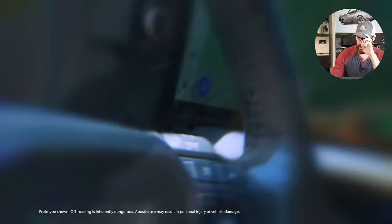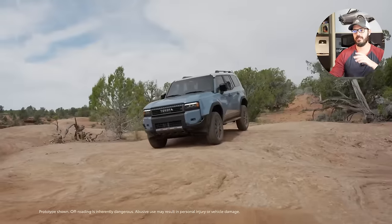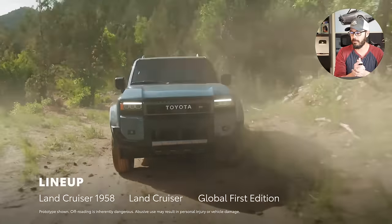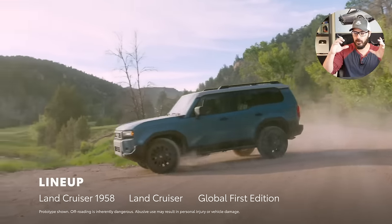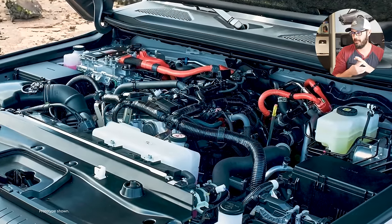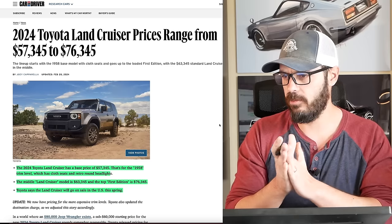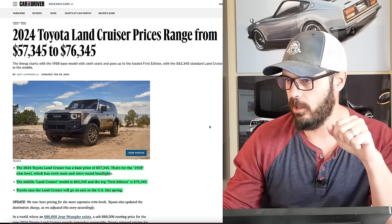What we're going to do in this video is have a look at the design and talk about some of the spec and tech. The cool thing is that depending on what trim you choose, you're going to get a completely different front end — one that is more retro-inspired with round headlights looking super cool, and I also like the more modern version as well. Let's have a look at this article from Car and Driver.